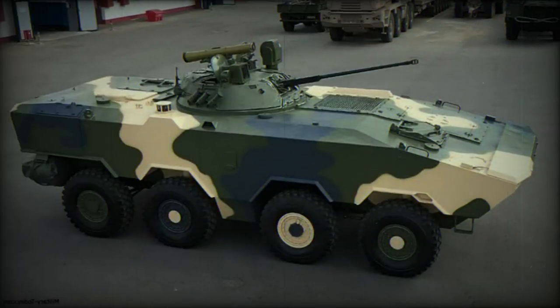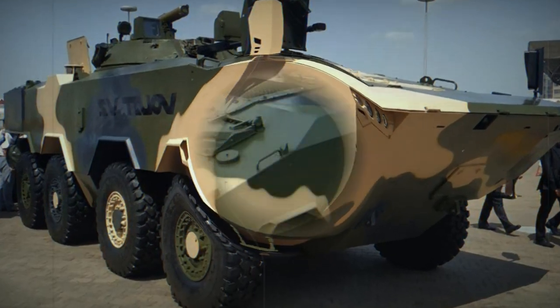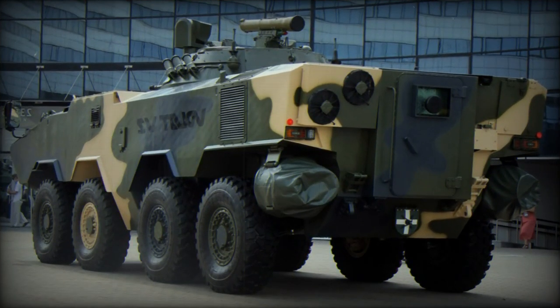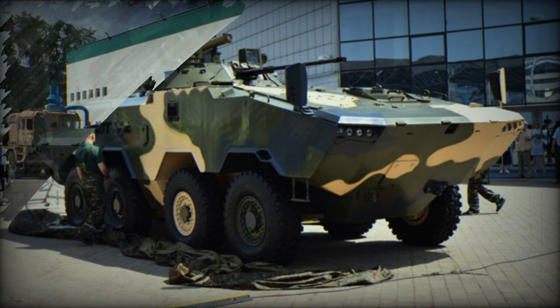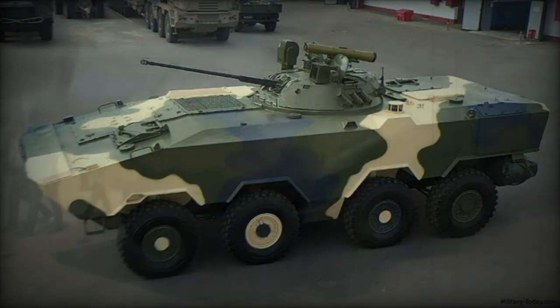The prototype of the Volat V2, publicly revealed in 2021, was fitted with a modernized turret of the BMP-2 infantry fighting vehicle. The BMP-2 turret was fitted with additional armor and new sights. This two-man turret mounts a 2A42 30mm automatic cannon, which is widely used on Soviet and Russian armored vehicles and attack helicopters. The gun has a dual-feed system, allowing the gunner to switch between two types of ammunition.